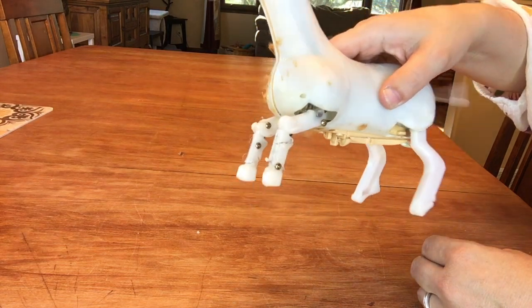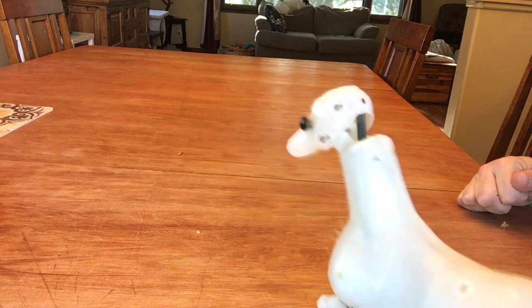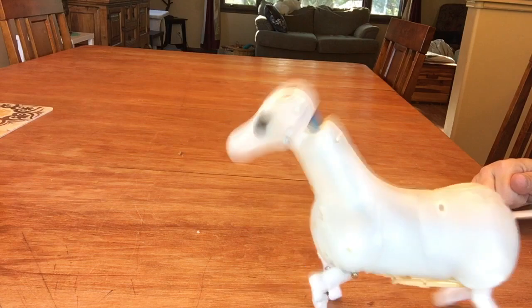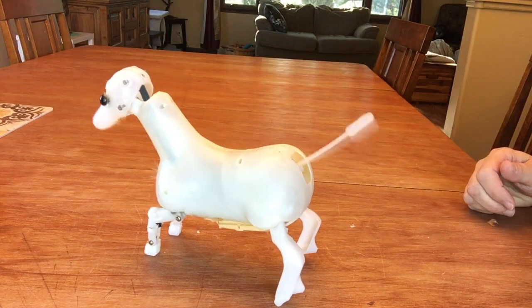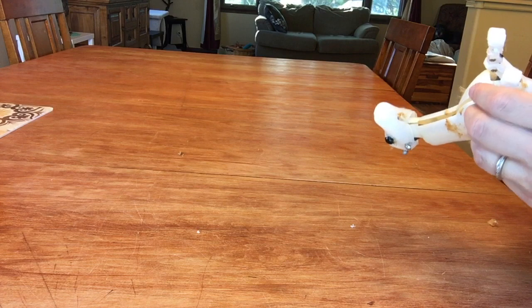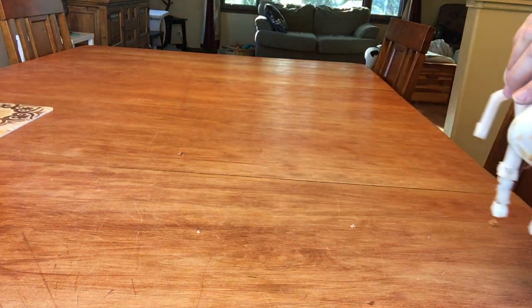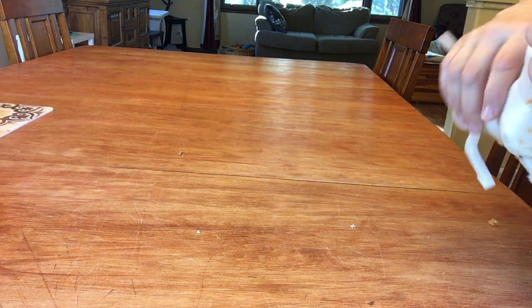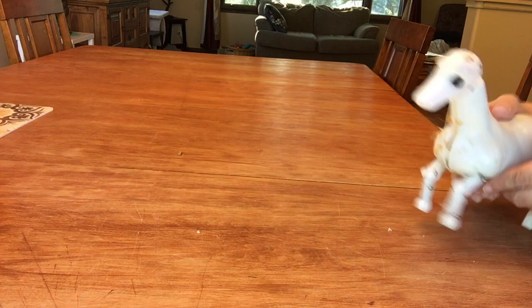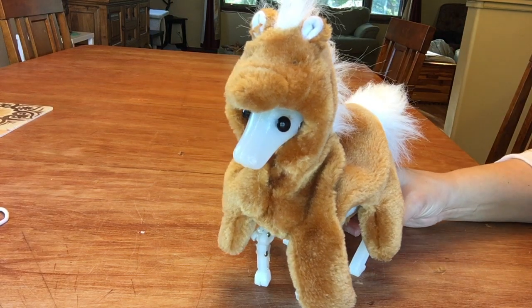I'm afraid to put any weight on it. He goes backwards! That is just my luck — I fixed something and now all he does is go backwards. It's a backwards horse.